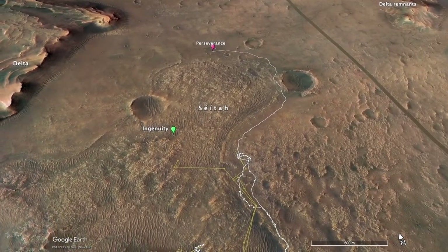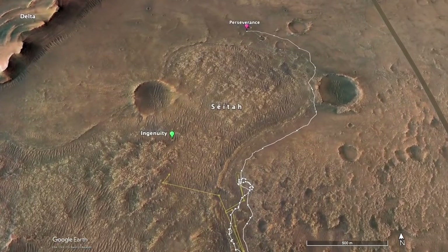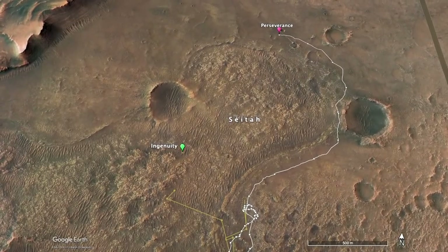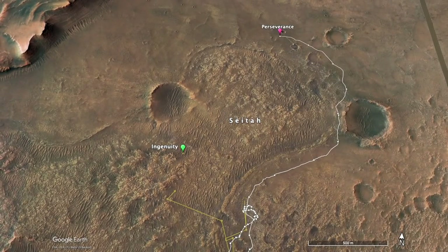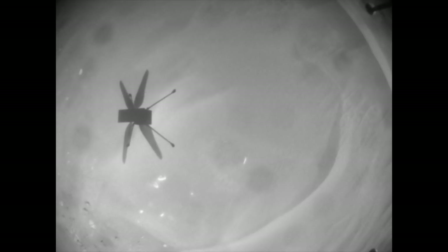Meanwhile, Ingenuity has ramped up its flight pace, completing two flights across CETA just four sols apart, nearly tying the three-sol record turnaround of flights one and two. The new flights are number 22 and 23. In both cases, only the last five navcam frames showing the landing have been downlinked, and the actual route of flight 23 has not yet been posted.